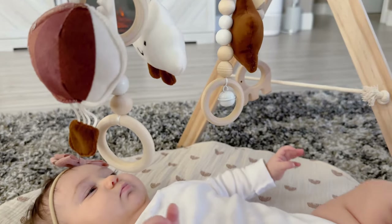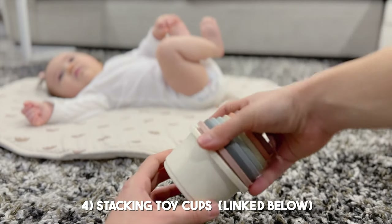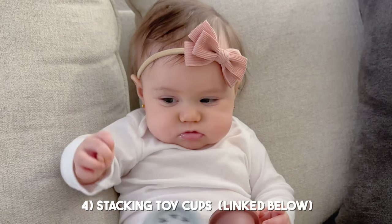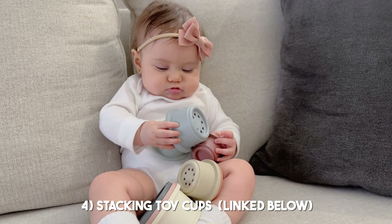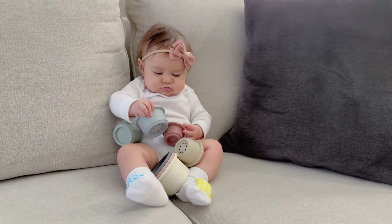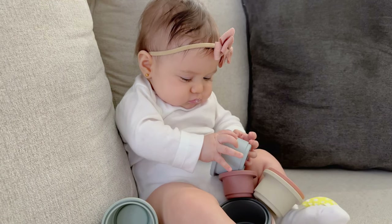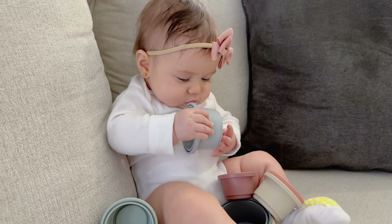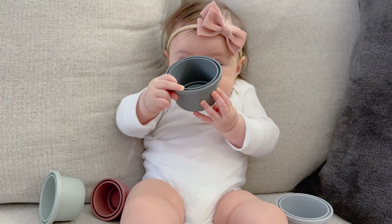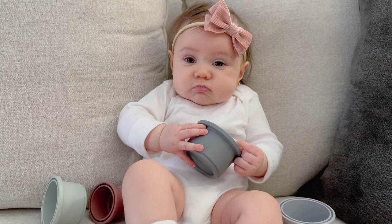It's also great for tracking and developing her eye movement and sight, as she's still learning to touch, grab, and hit things that move in front of her. Another one of her favorites are these stacking cups. They help develop her motor skills — she's currently learning to unstack and restack them. They're perfect for her tiny hands, easy to grab, and not heavy at all. I can also see this toy growing with her as she gets older.